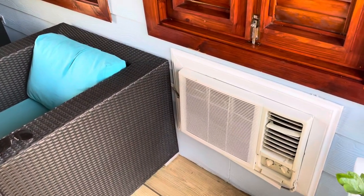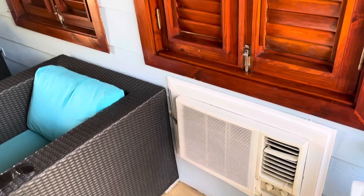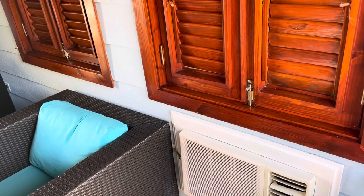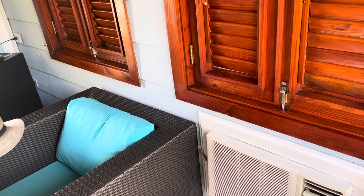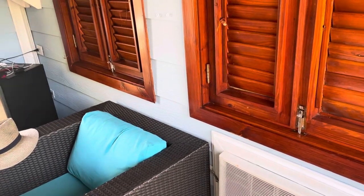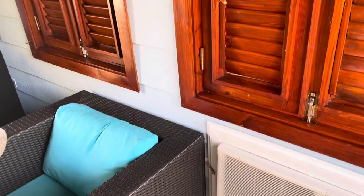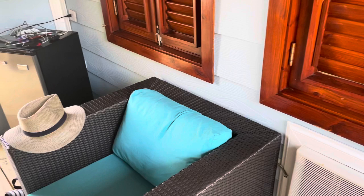This poor little air conditioner is doing overtime today. It certainly was not meant for what it's doing, but it's serving the purpose — standing in front of it, believe me. It is about 82–83 degrees Fahrenheit today, so it's warm but not uncomfortable.